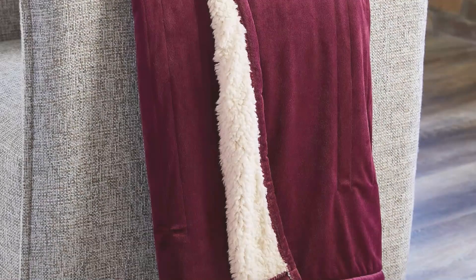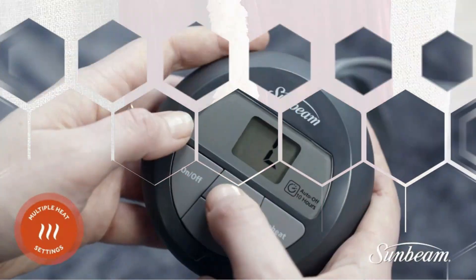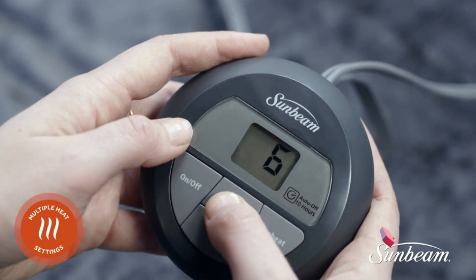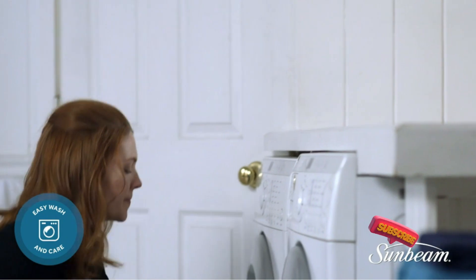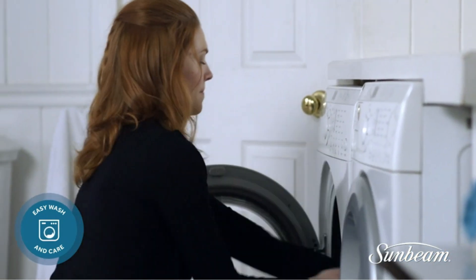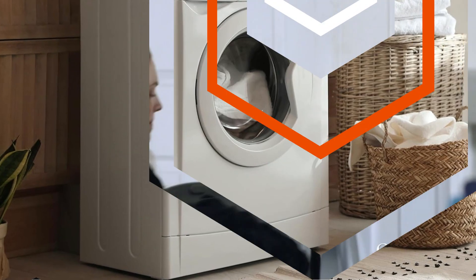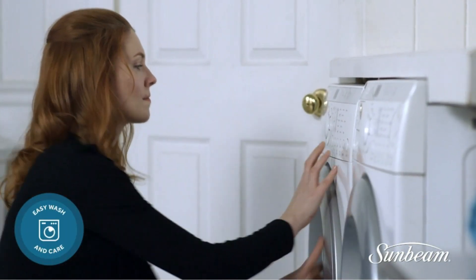In terms of functionality, the Sunbeam Mink Sherpa Blanket is simple but effective. It has four heat settings to choose from, and the controller is simple to operate — there's just one button to turn the heating level up, and a small row of lights indicates the current setting. It generally took around four or five minutes for the warmth to increase when we adjusted the setting, and there were noticeable differences between all four options, ranging from barely-there heat to really toasty warmth.